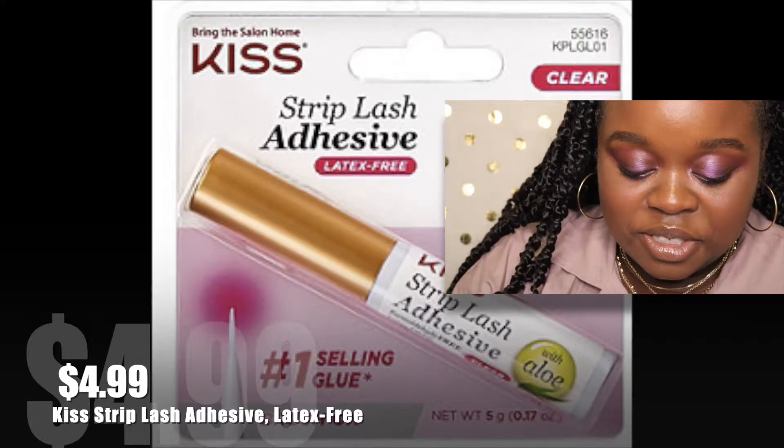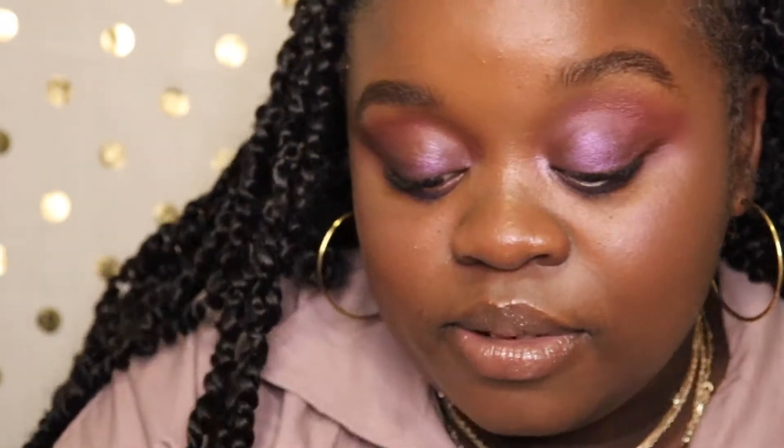I'm going to take the Kiss Strip Lash Adhesive, which is inexpensive and good. This one's the latex-free version because I'm allergic to latex — like this video if you're allergic to latex, it's more common than people realize. I'm going to push my natural lashes down because otherwise the lashes won't stick on.